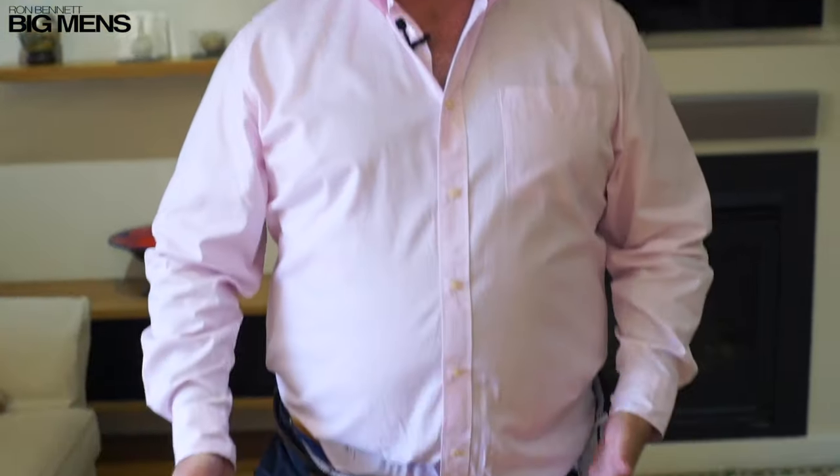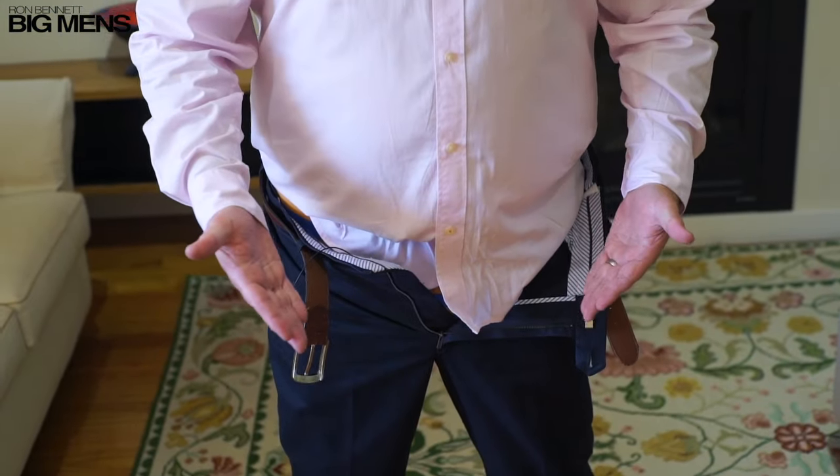Hi guys, I'm Matt from Ron Bennett's Big Men and I've got to be honest, I'm feeling a little uncomfortable. You probably can't see it because you're focused on my face, but I am sitting here with my pants undone. Below this there is nothing between you and me but a thin bit of cloth. Not good, but this is an important lesson — I've got to teach you how to tuck in a shirt properly.